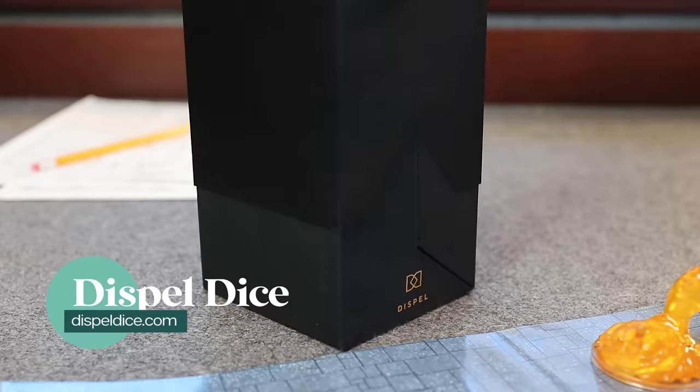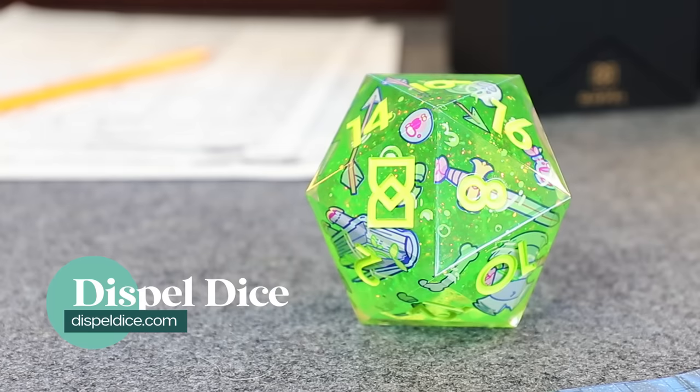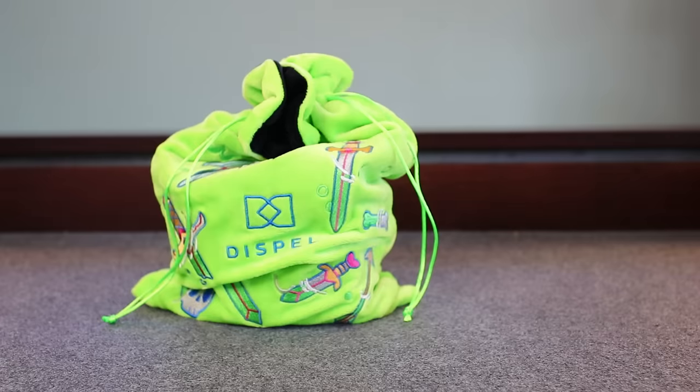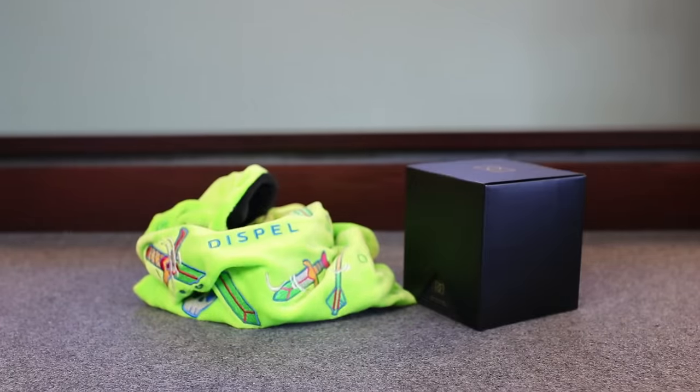Next up, we have the Death by Ooze Chonk from Dispel Dice. This is a 95 millimeter die — it weighs just over half a pound. I could see a DM using it for a big consequential roll, especially in front of players. My cat knocked it off the top of a shelf and it chipped my laminate. I have the full set of the regular Death by Ooze dice — one of my favorite iconic dice sets from Dispel — but for me, it's definitely more of a display piece. This was only available in a lucky bag, but Dispel does sell several other chonks if you want just a big ol' D20. Since it's functional but just silly, I'm giving this a three on the Dragon Scale.